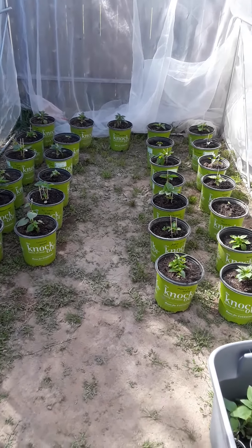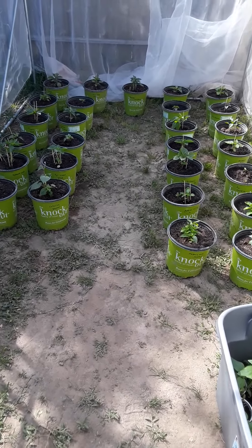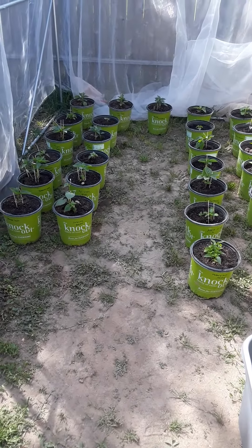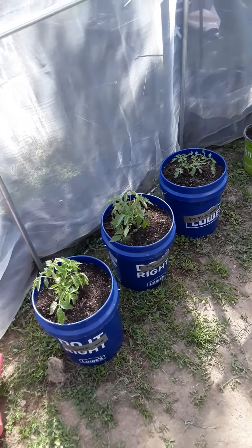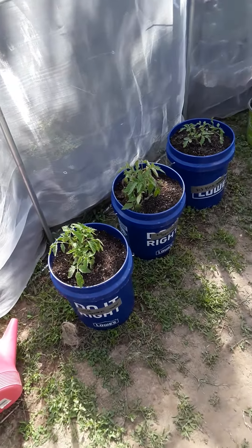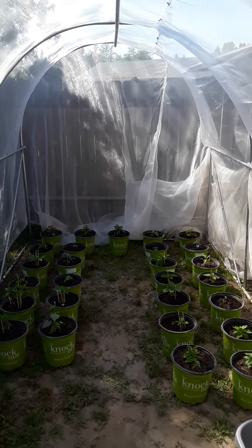So here's the update — did all this today. Three gallon pots. Everything's looking good. Weather's good, except it's supposed to rain Sunday, so I'll put a tarp over this. Everything should be fine.